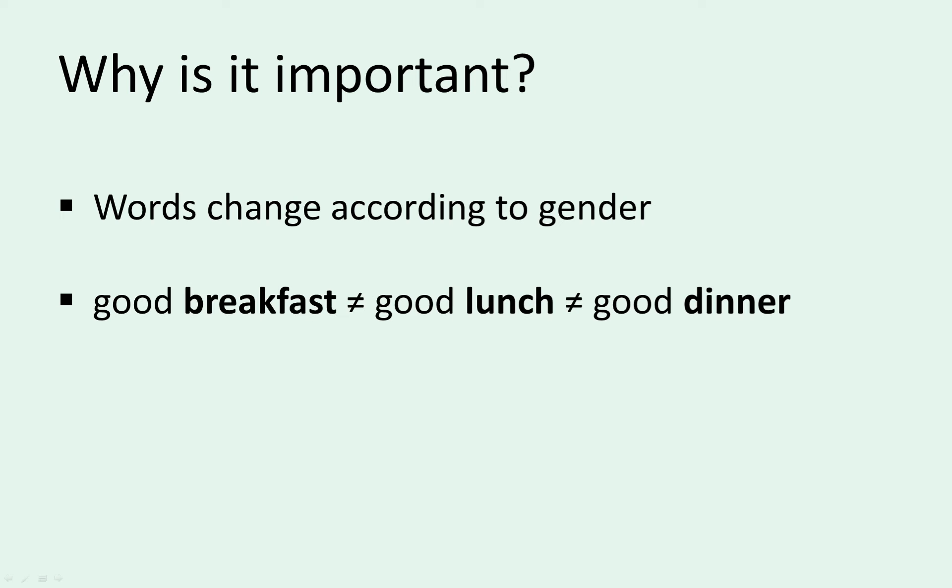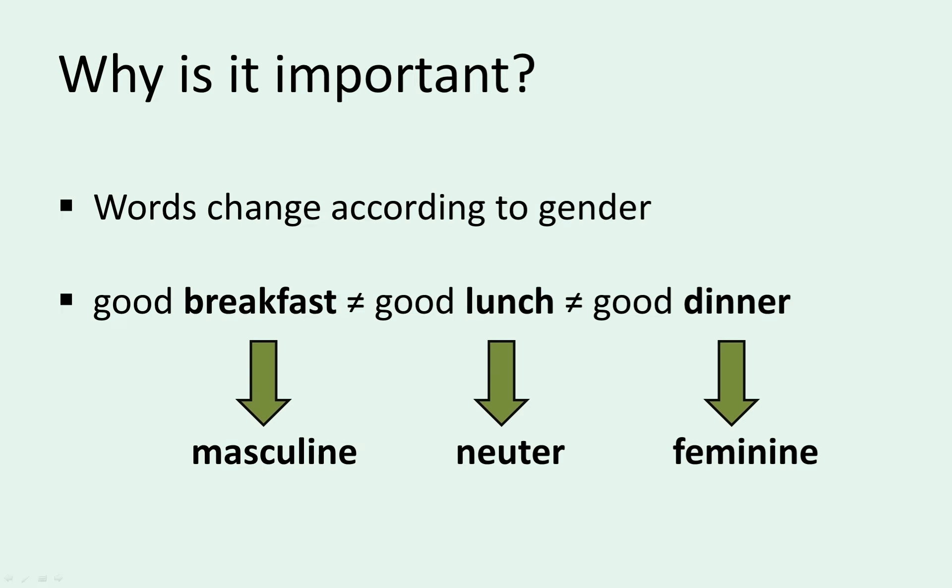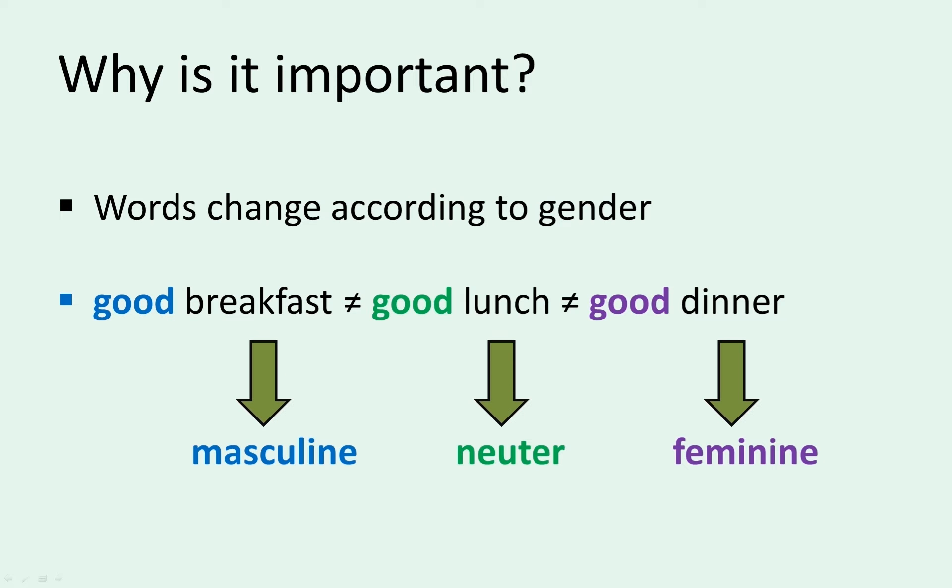For example, there's no single word for 'good' in Slovene. The 'good' in 'good breakfast' isn't the same as the 'good' in 'good lunch', and it isn't the same as the 'good' in 'good dinner' either. The Slovene word for breakfast is masculine, lunch is neuter, and dinner is feminine. An adjective has to agree with a noun in gender. So for breakfast you choose the masculine form of 'good', for lunch the neuter, and for dinner the feminine.